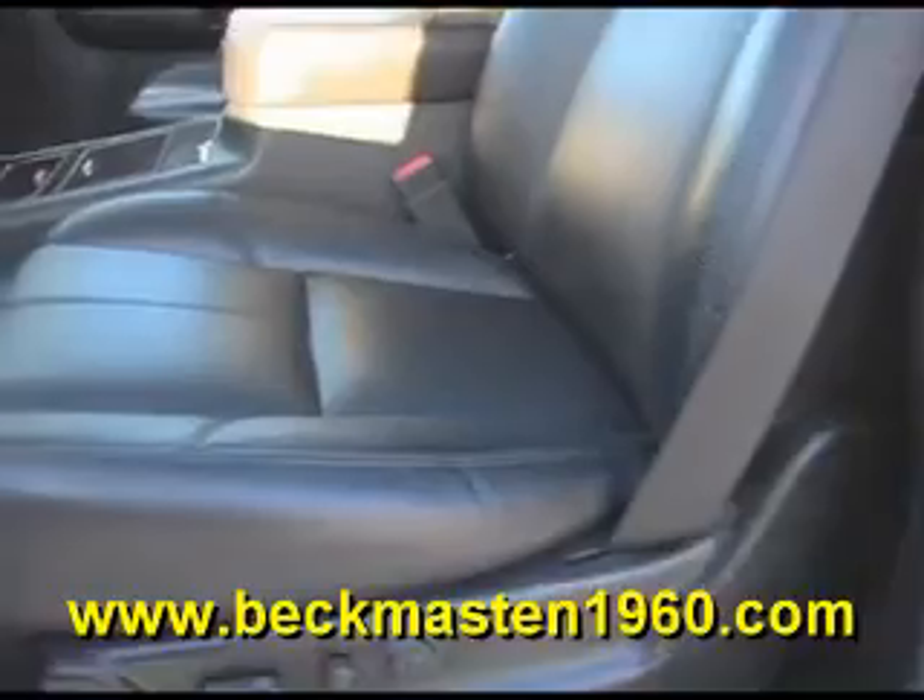It also has adjustable foot pedals, a sunroof, and a beautiful onyx leather interior in extra nice condition with four bucket seats. The carpet is very clean as well. It also features a rear entertainment center with DVD player and rear AC controls and vents.